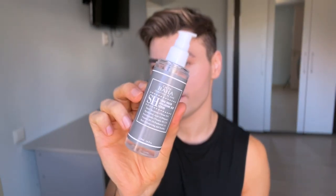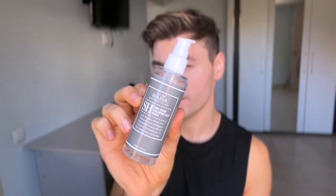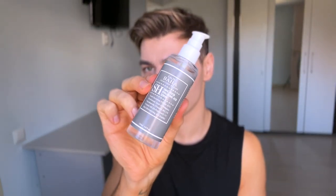Starting as always with the packaging — we have a nice pump bottle, and you guys know I love pump bottles, they're very convenient to use. This one is pretty transparent, not opaque. It looks kind of like a glass bottle but it's actually plastic, so it's not going to protect the product inside from light.